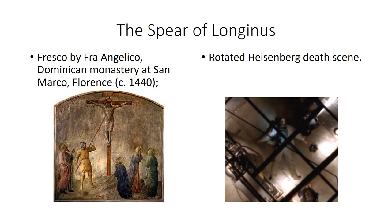In Breaking Bad, there is a remarkable symbolism in the Heisenberg death scene — the Spear of Longinus used on Calvary Hill. Walt's wound is speared much in the manner of Longinus.